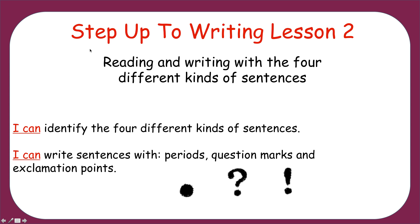Hello, boys and girls. This is Mr. W. Today we are completing Step Up to Writing Lesson 2. In this lesson, we will be reading and writing with the four different kinds of sentences.